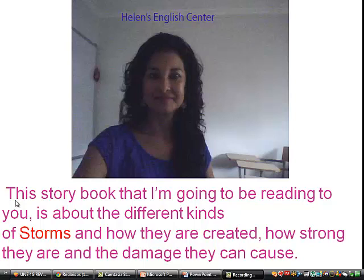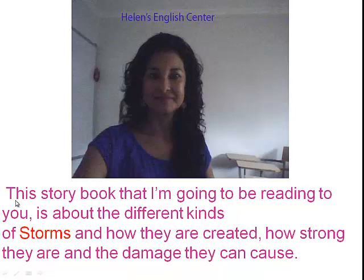Hello and welcome to Helen's English Center. This storybook that I'm going to be reading to you is about the different kinds of storms and how they are created, how strong they are, and the damage they can cause.